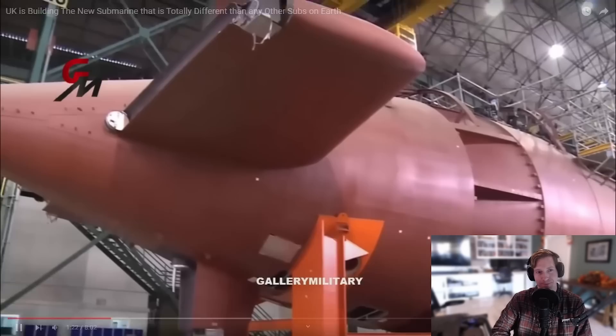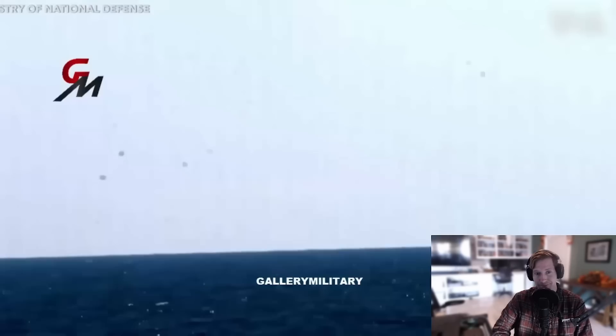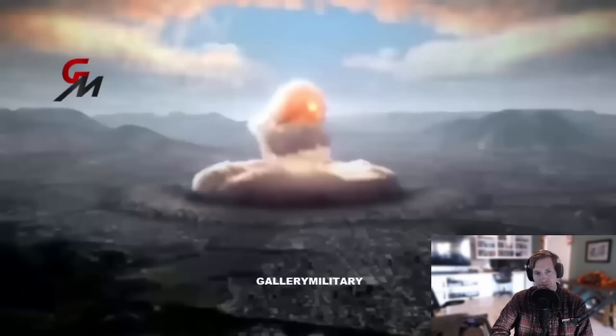The submarines will be armed with Trident D5 missiles, which is enough firepower to potentially destroy any major city and most of the surrounding area in a 7-mile radius. This is a fearsome amount of firepower per submarine, especially when you multiply that by up to four Dreadnought class subs which could be on patrol at any time. One Dreadnought submarine could potentially destroy most of continental China — a lethal weapon of mass destruction.